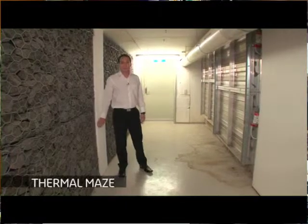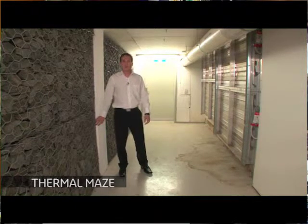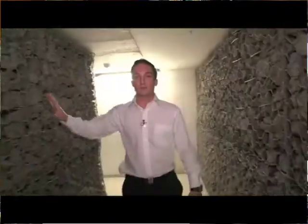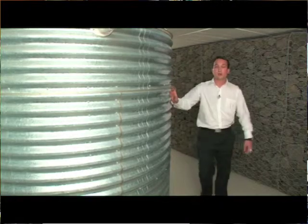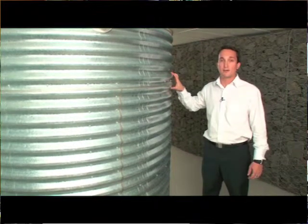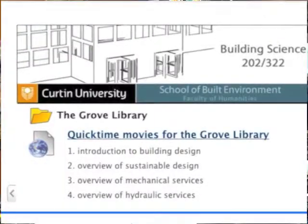For example, we went to what's called the maze, which is a series of stone walls in the basement of the building that help cool the building. The mechanical consultant stood in front of this maze and discussed to camera what exactly was the purpose of the maze and how it influenced the air conditioning. The video that I eventually made is about 28 minutes long, but it's been captured in four segments.